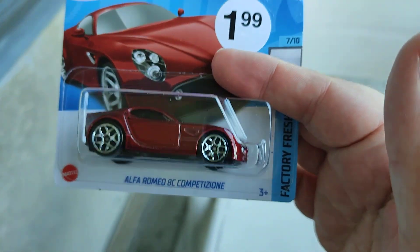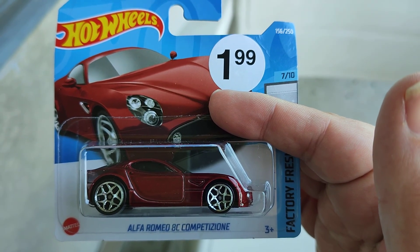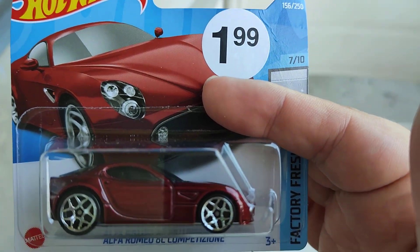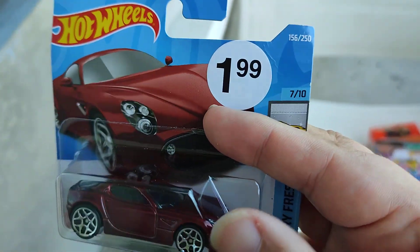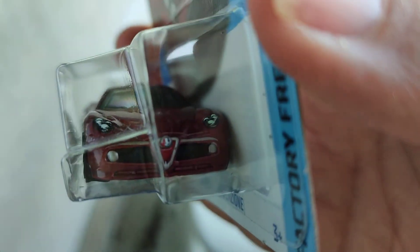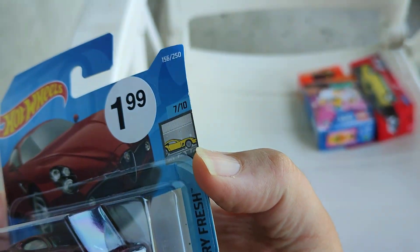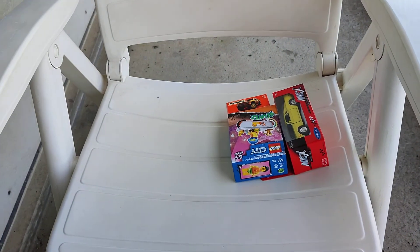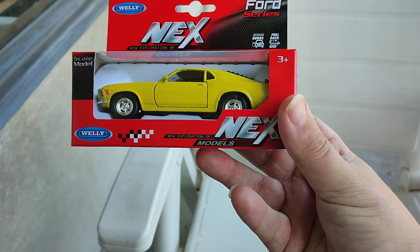Then an Alfa Romeo HC Competition — that is a beautiful car in dark candy red, love it! One cool casting. Wow! One from the Factory Fresh series, seven of ten, and number 156 of the 250s collection.